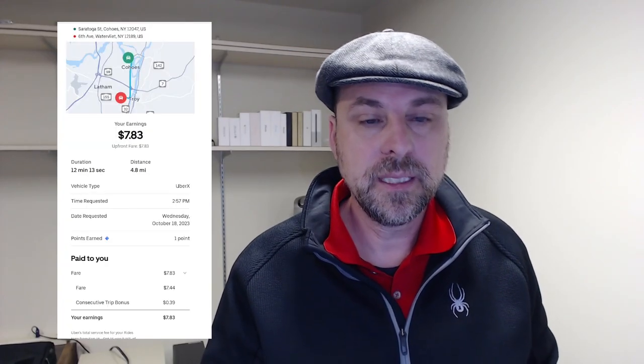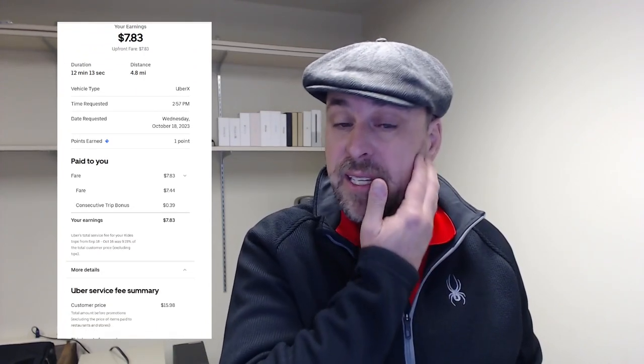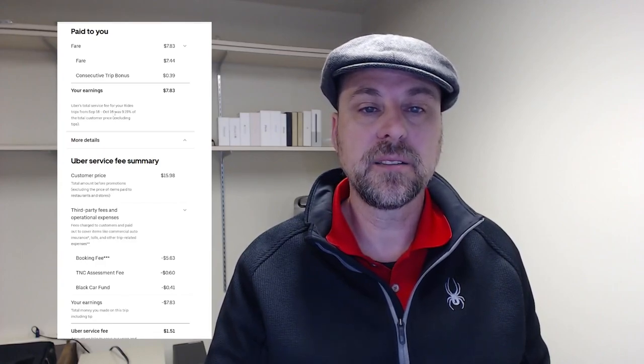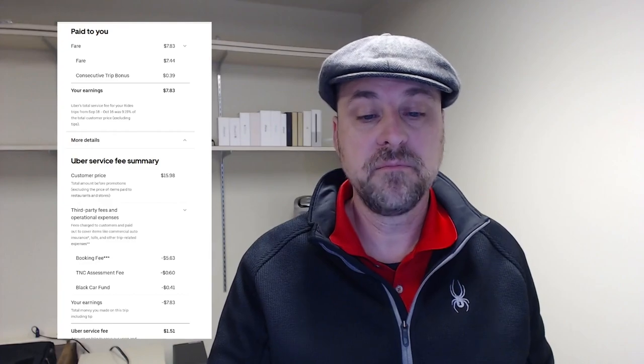Same afternoon, smaller fare here: $7.83 for a 4.8-mile trip for 12 minutes. The fare was $7.83 with a consecutive trip bonus of $0.39, no surge on this one, and the customer paid $16. A little note here: Uber's total service fee for rides from September 18 to October 16 was 9.5% of the total customer price, excluding tips.